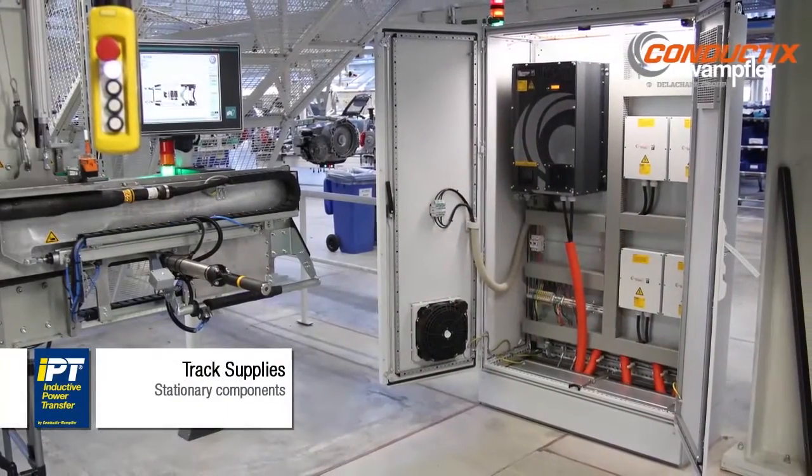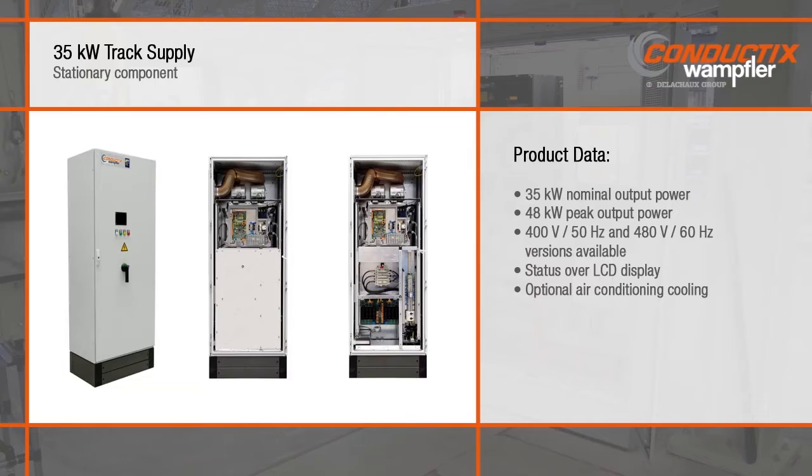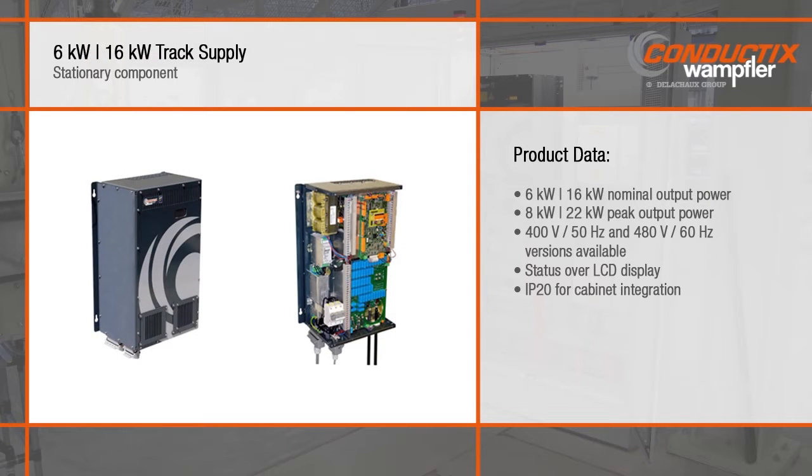Stationary installed power electronic components generate and monitor the power fed into the track cabling system. The 35-kilowatt standalone track supply is available in 400-volt and 480-volt versions. The smaller 6-kilowatt and 16-kilowatt IP20-rated versions are designed to integrate into electric cabinets.